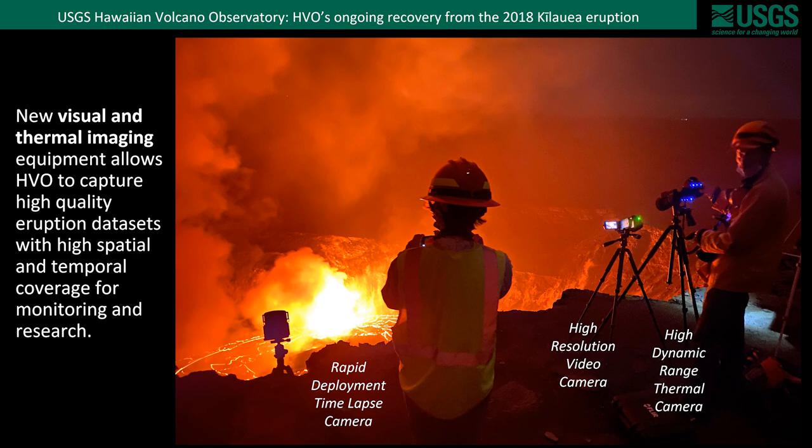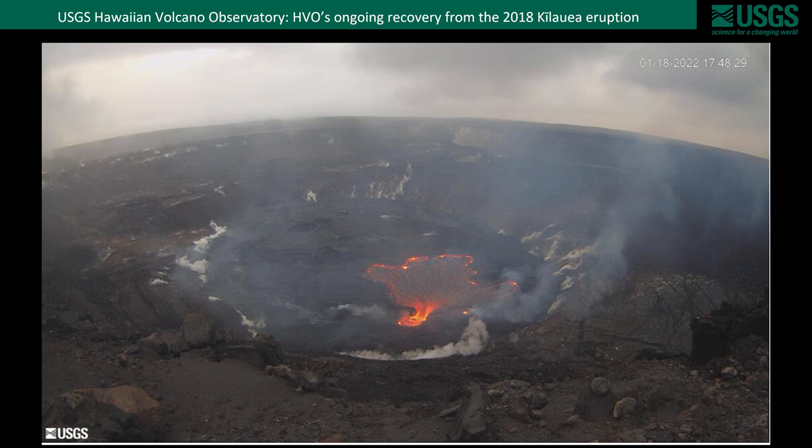We also have specialized high-resolution video cameras and high-dynamic range thermal imaging cameras. In addition to rapid deployment cameras, HVO has deployed continuous monitoring cameras in strategic places around Kilauea as well as other volcanoes. This one provides live, continuous, 24/7 coverage of the current eruption and lava lake within Halema'uma'u — this image is from January 18th.